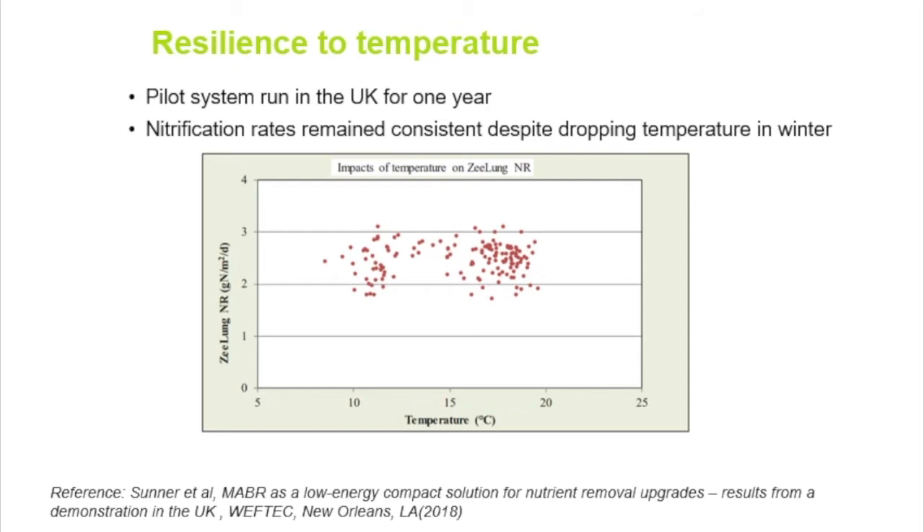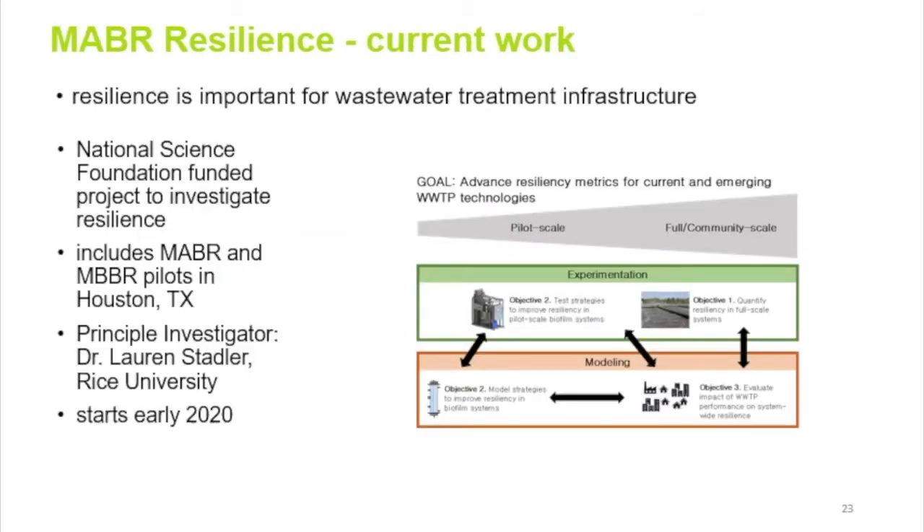Regarding temperature resilience, a pilot run in the United Kingdom for over a year shows that between a typical temperature range of 10 to 20 degrees C, the nitrification rate on the vertical axis remains fairly stable in the range of 2 to 3 grams per square meter per day. There is current work funded by the National Science Foundation in collaboration with the City of Houston and Rice University — a pilot is on site in Houston for another year. Biofilm systems are being investigated at the federal level as viable solutions to handle wastewater treatment system resiliency.